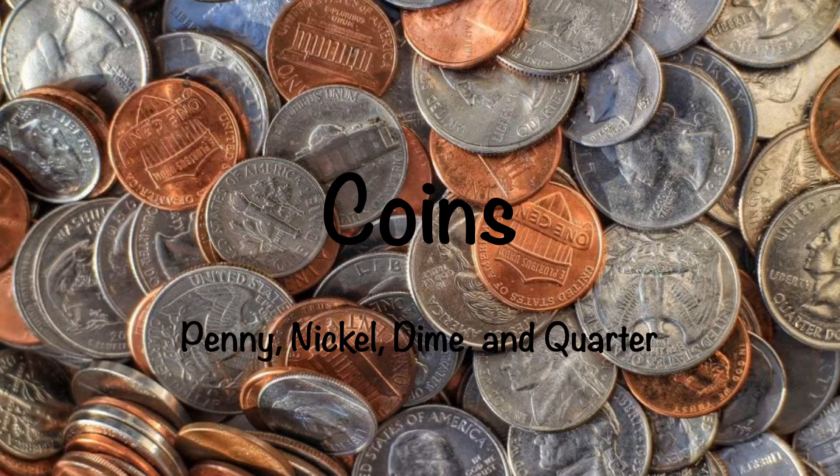Today for math, we are going to learn about coins. We will talk about the penny, the nickel, the dime, and the quarter. I'm going to read you a poem for each coin to help you remember how it looks and what it's worth.